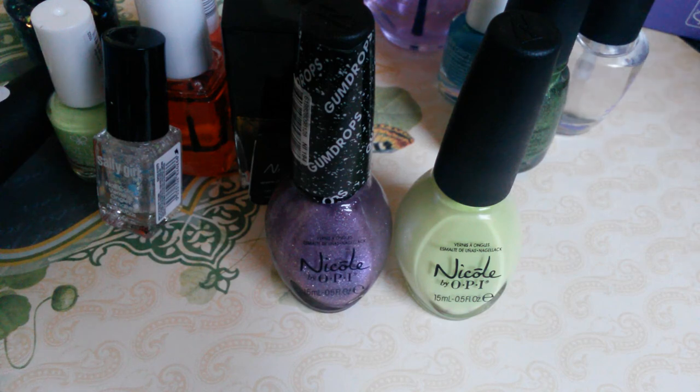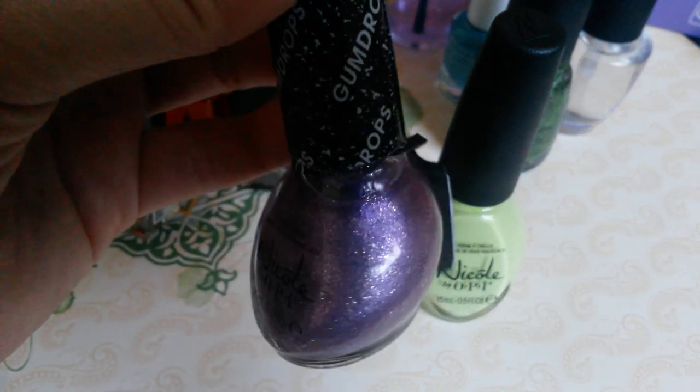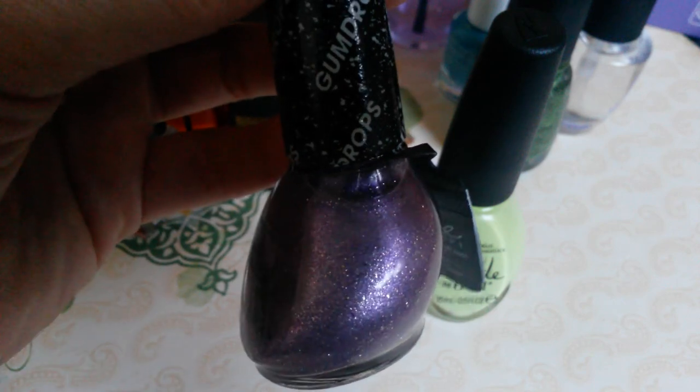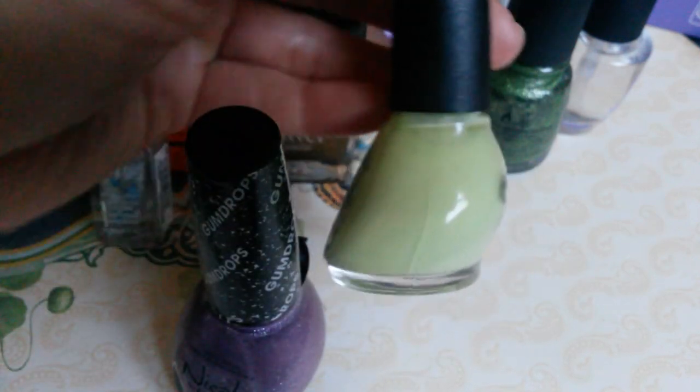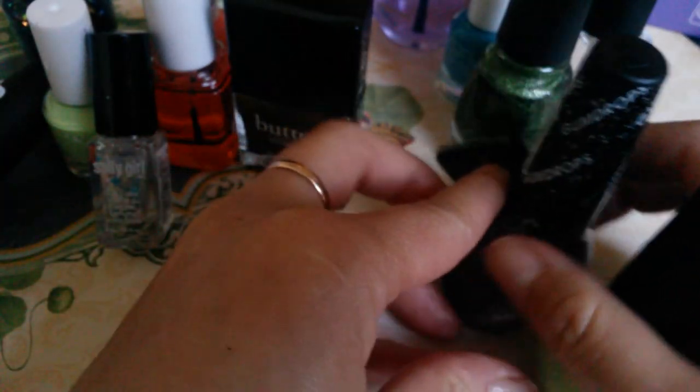I got two Nicole by OPI polishes, and this set was $5.99 at Marshall's. I got a purple texture polish with silver shimmers running through it, and this lime green color. I took them out of the box to show you.